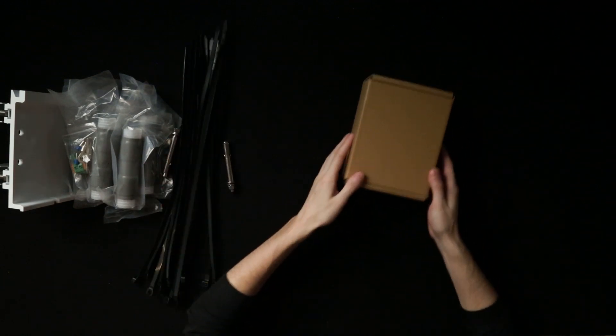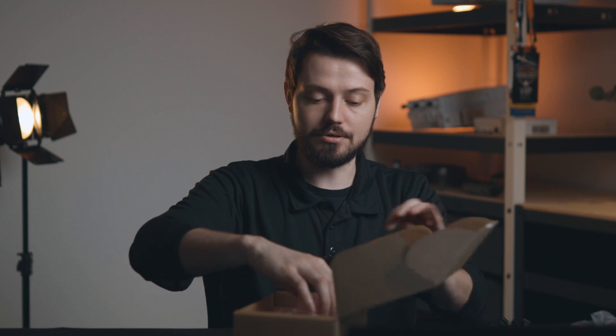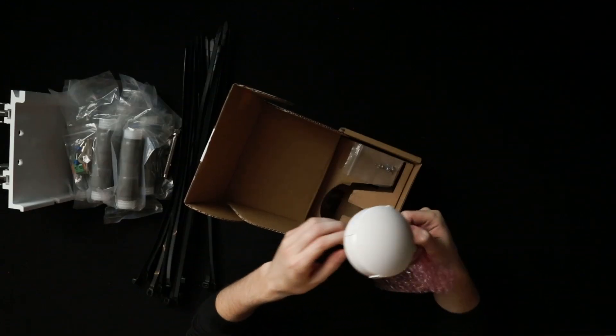Last but not least, we have a GPS unit. This is your standard GPS unit that comes with all of our base stations. It's very easy to mount, and as mentioned earlier, there's a port on the base station where you can hook it up.